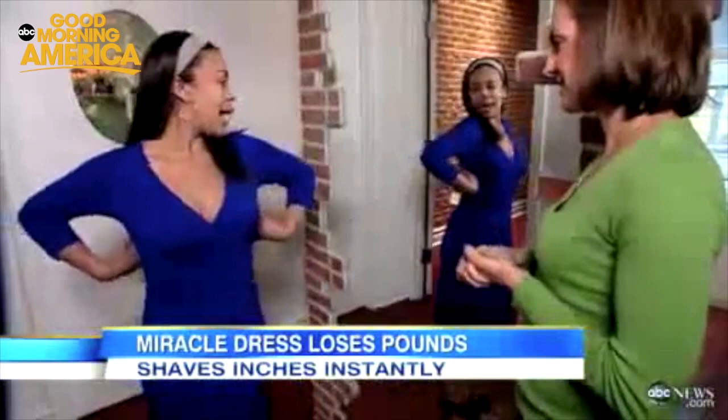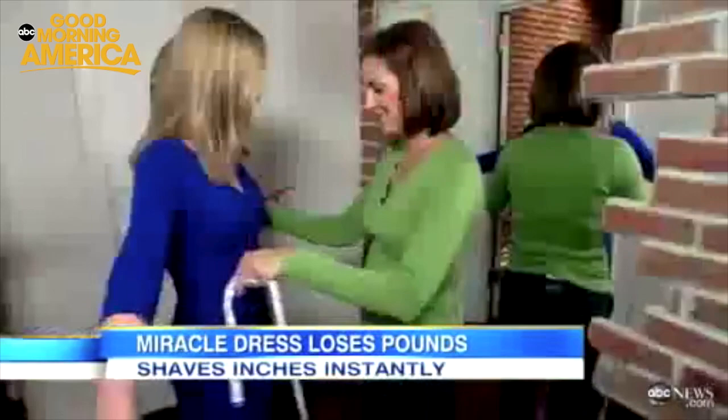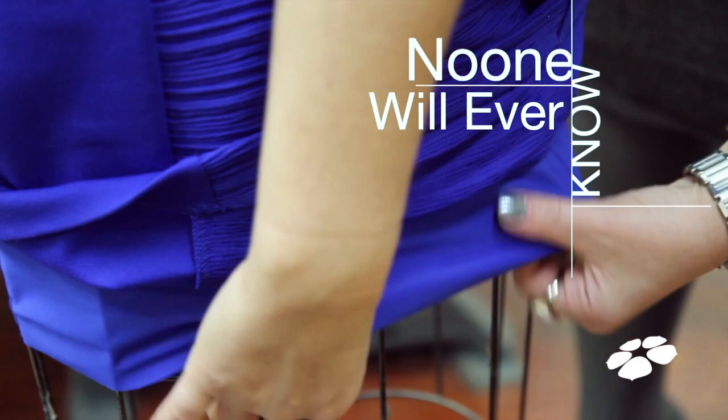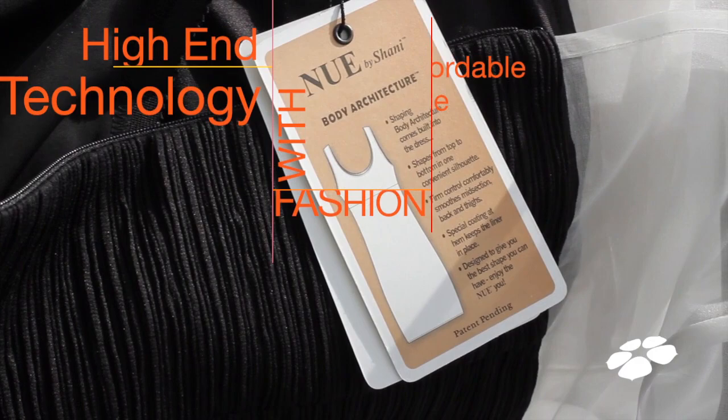The dress actually shaved inches. Before putting on the frock, Lauren Zerzynski's waist was 30 inches and her hips were 41. After putting on Shawnee's dress, she lost two inches in both areas. The dresses also feature linings dyed to match, so during a Marilyn Monroe moment no one will see the shapewear. Built-in shapewear has special silicone on the hem that keeps it in place when going from sitting to standing, comfortably molding and shaping. It's high-end technology married with fashion at an affordable price.